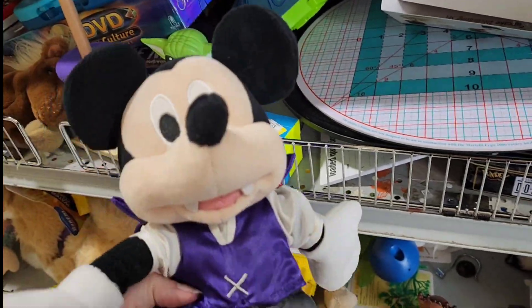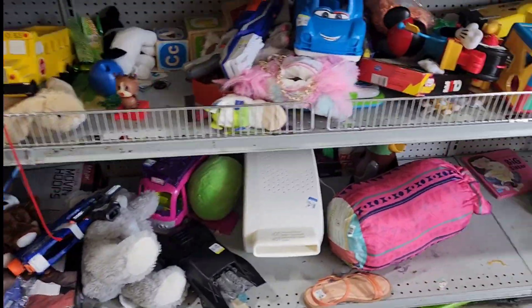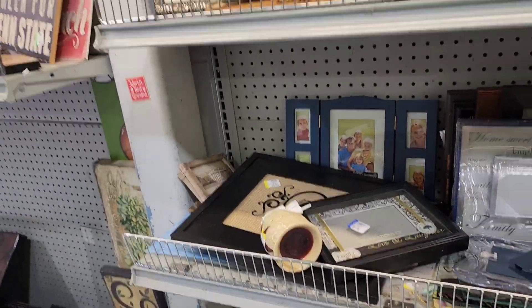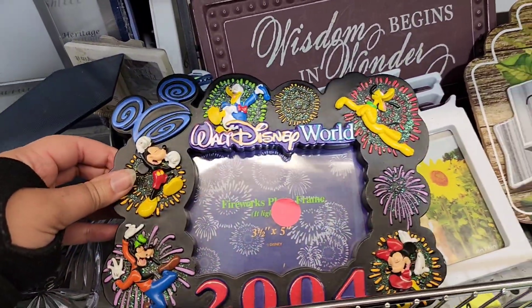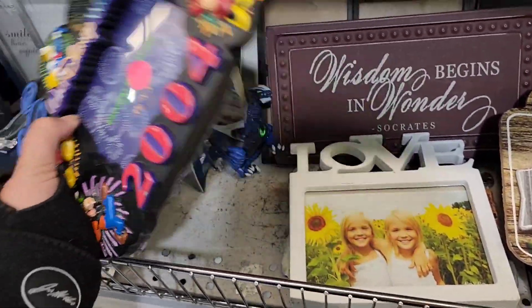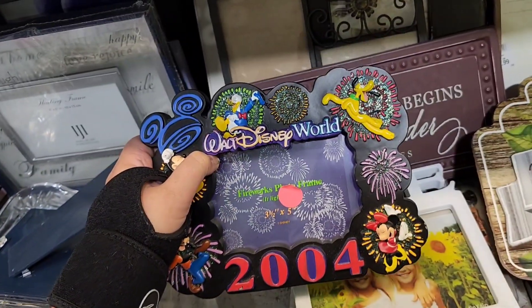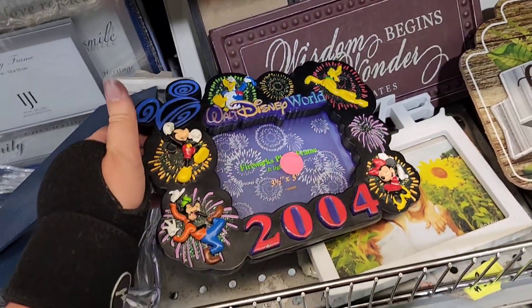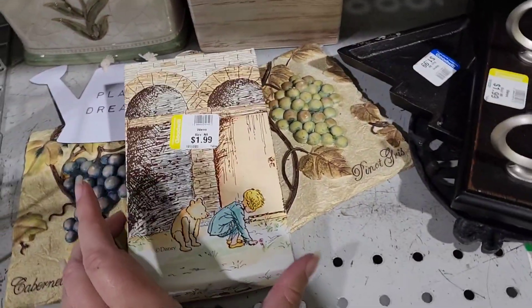I did find a Squishmallow that I don't have — just a Christmas elf for $3, definitely a great price. I considered getting this Disney Mickey Mouse vampire; he was really cool but had some damage on him. I love looking through the picture frames, and I found this really cool Disney World frame. I like getting Disney stuff even if it has a random year on it — I have Disney stuff everywhere. This one didn't have a price tag so I left it behind, but I thought it was pretty cool looking.